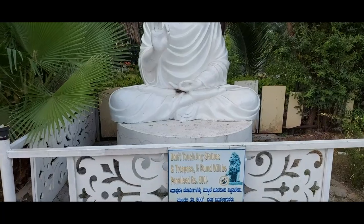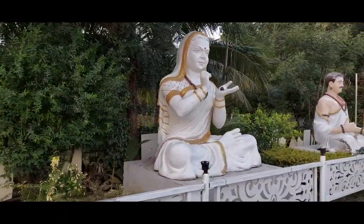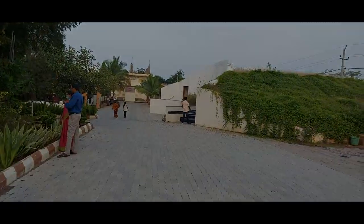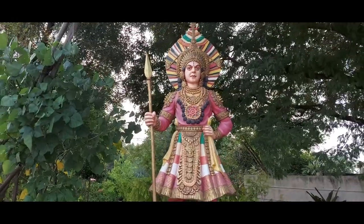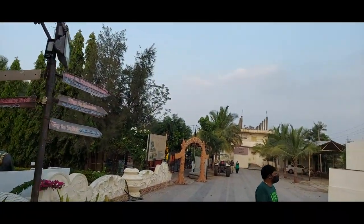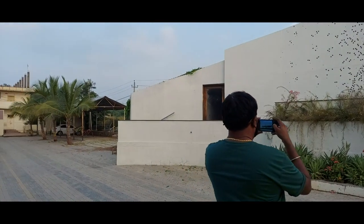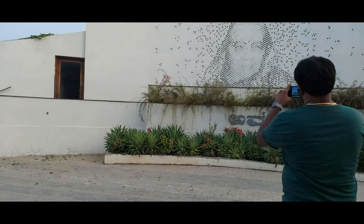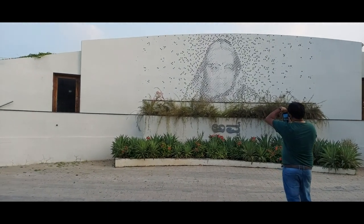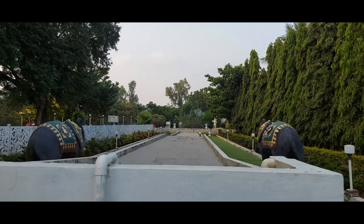Here is a statue of Peaceful Buddha. This entire park is filled with such idols, but the main attraction of this place is the Shiva statue. There is also an auditorium here, named after the mother — the name of this auditorium in Kannada is 'Awa'. There is supposed to be a waterfall which is not functioning now.